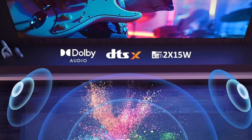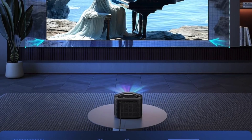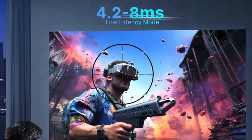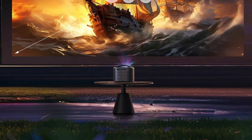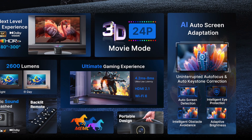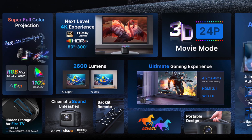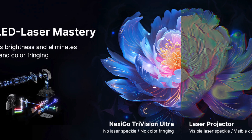Performance-wise, the TriVision Ultra supports 4K content with a 4-millisecond response in gaming mode, creating a smooth experience for casual gaming. It includes autofocus and auto-keystone correction to simplify setup — no need for manual lens adjustments. The hardware also handles 3D content with active shutter support, bringing immersive stereoscopic visuals to movie nights or niche gaming.